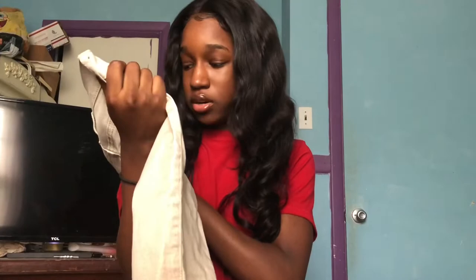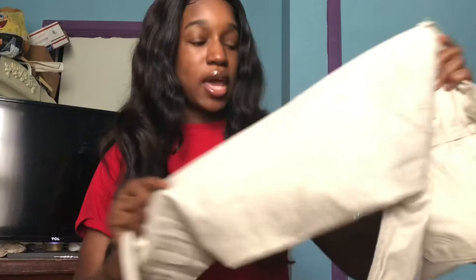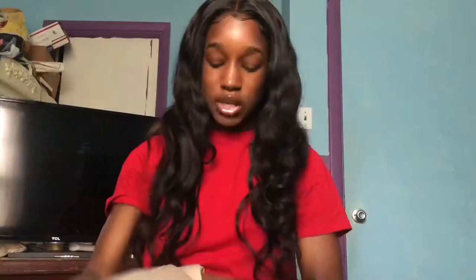I also got these Hollister pants from TJ Maxx — they're a size zero as well. They look like regular khaki but up close they have gold glitter on them, which makes them look unique. The only thing I don't like about these pants is that the waist doesn't come in.